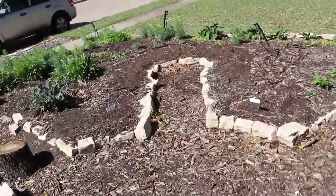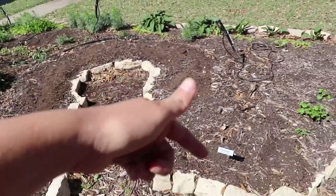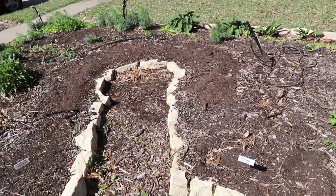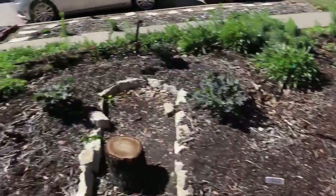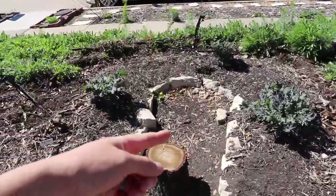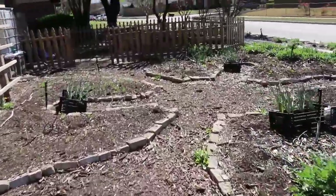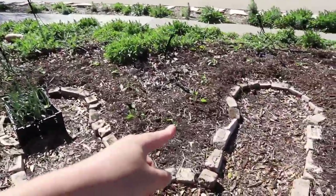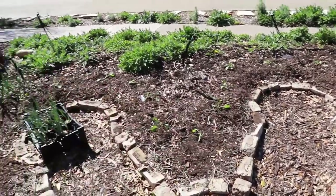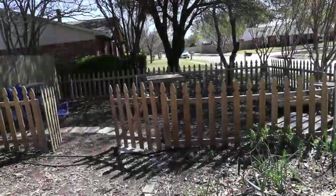We went ahead and put some melon seeds in — we're a little early but we've got watermelon coming up this side and cantaloupe on that side. A little bit of marshmallow coming back from last year. And right here we've got cabbage all the way around hanging out with these onions.